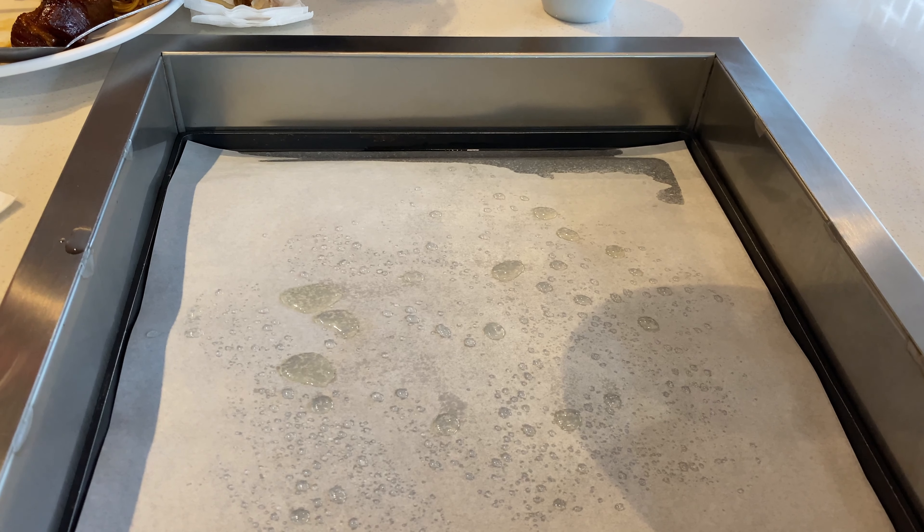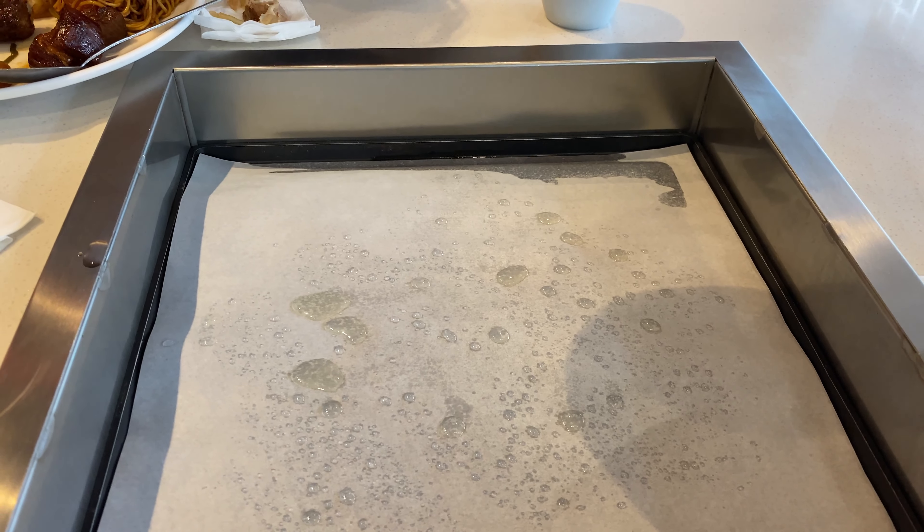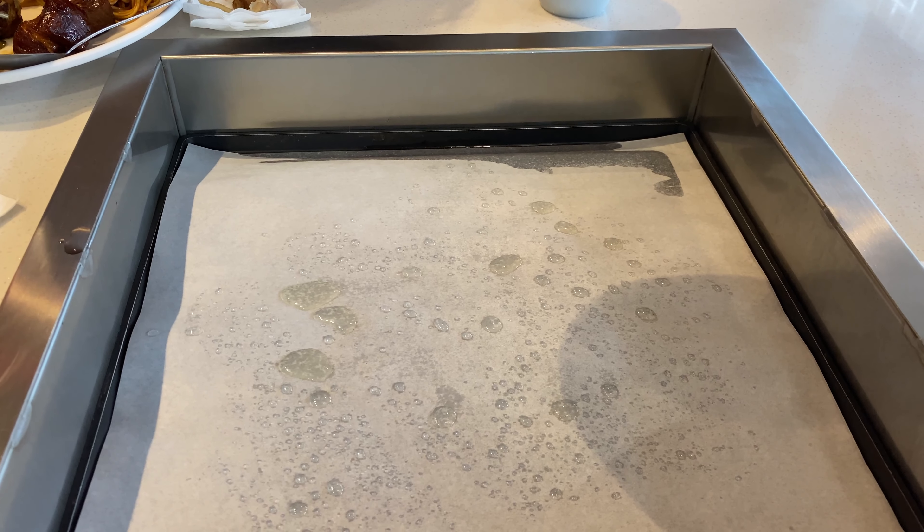This restaurant was actually a steamboat restaurant before, and now they've turned it into a barbecue restaurant.